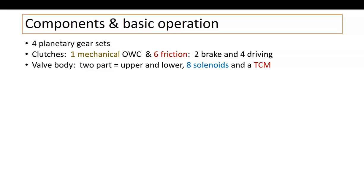The valve body has two parts — an upper and lower half. There are eight solenoids and a TCM, all bolted on and located on the valve body. When you pull the pan, there it is — that's where it resides.